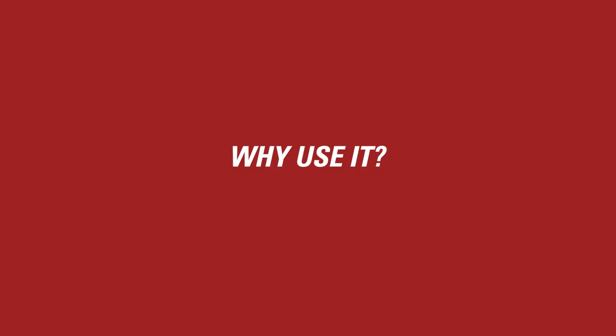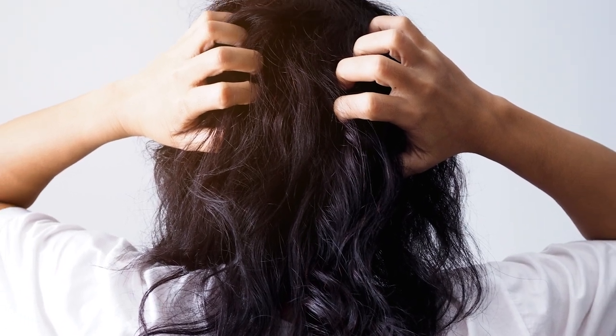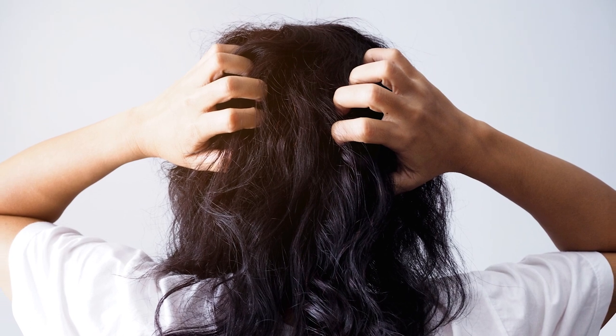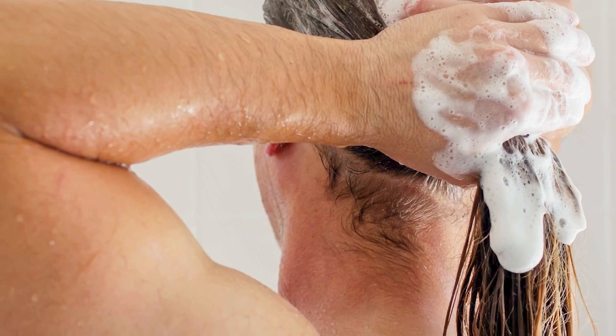So why would you want to use clarifying shampoo? Even with a quality shampoo and conditioner routine, buildup can accumulate in your hair and scalp from the products, natural oils, and all manner of environmental elements. This buildup starts to weigh down your hair, making it feel greasy, limp, and heavy. Over time, it can still feel dirty even after washing. Sometimes called a deep cleaning shampoo, clarifying shampoo removes that persistent buildup and leftover residue, delivering that extra clean while giving your hair and scalp a fresh start.